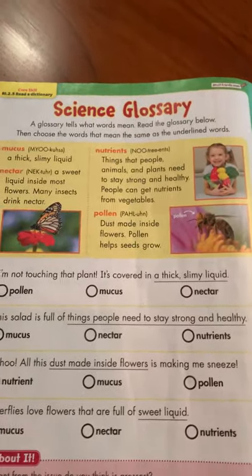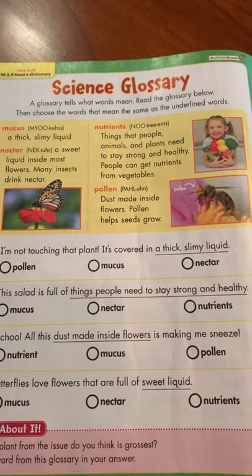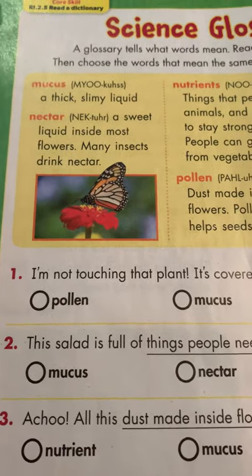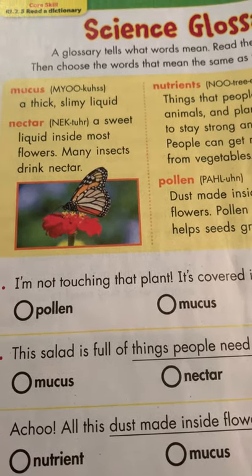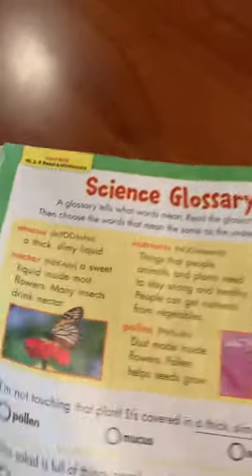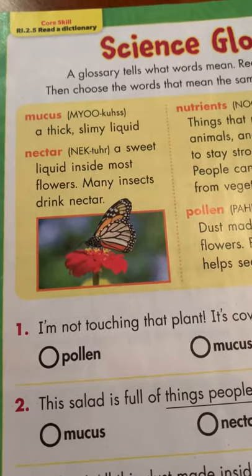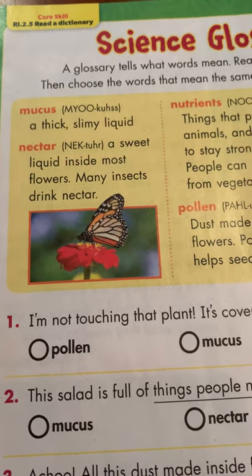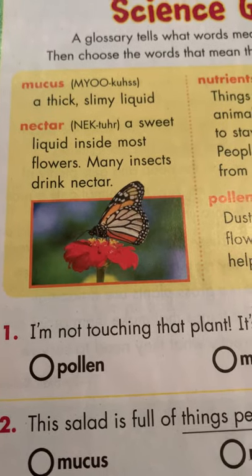So now let's take a look at our science glossary. A glossary tells what a word means. Read the glossary below and then choose the word that means the same as the underlined word. One of the words that was in the text about the gross plants was mucus. Mucus is a thick, slimy liquid — we saw that on the plant that has a gooey, slimy covering on it. The second word was nectar. Nectar is a sweet liquid inside most flowers. Many insects drink nectar. That photograph shows a butterfly getting nectar from a flower.